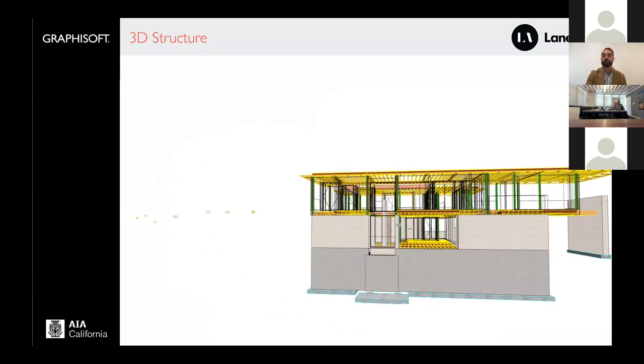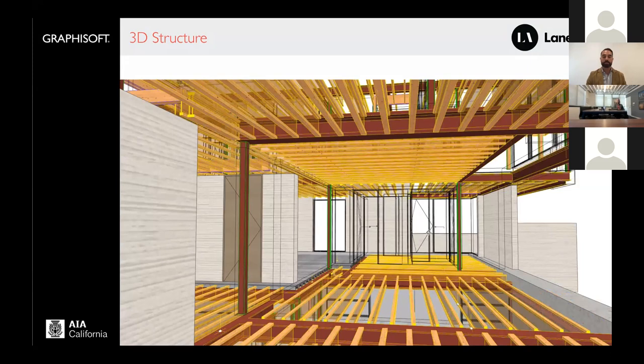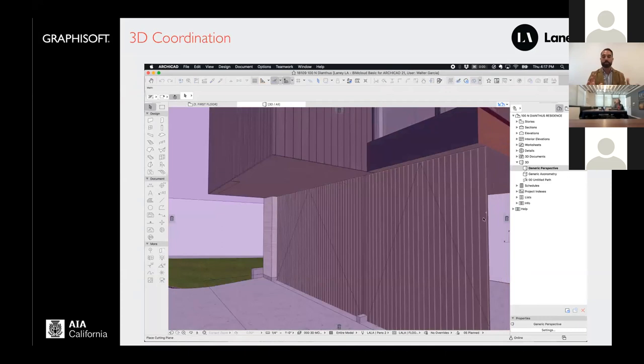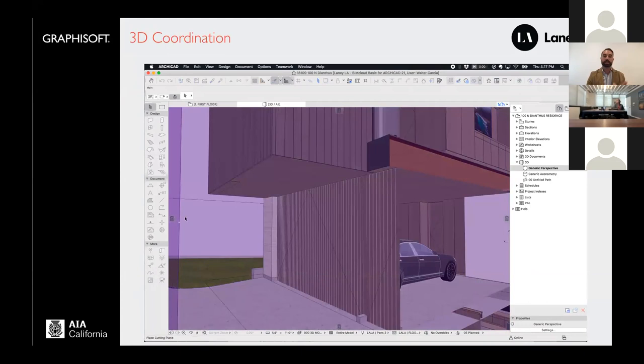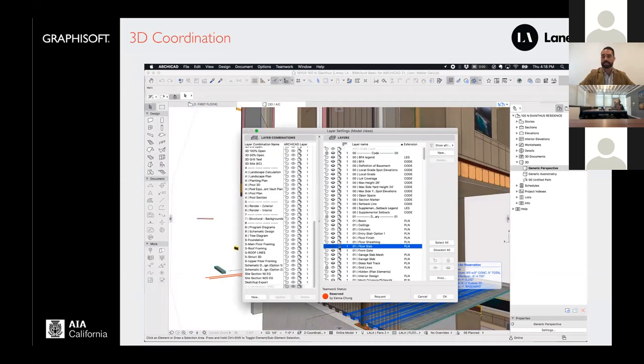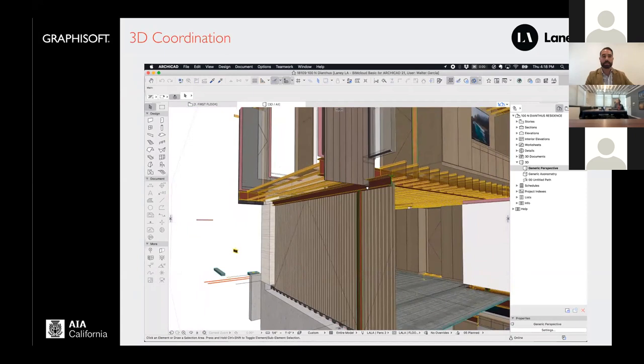Here's another home in Manhattan Beach — we're zooming through looking at all the structure that our structural engineer has built. It's not that problems don't exist; it's that we catch them early. Just two days ago I was cutting two sections, turned on the structural layer, made my floor slab translucent, and immediately saw a steel garage header that had fallen below the floor assembly. Once you can clearly see the problem, it becomes much easier to fix it.